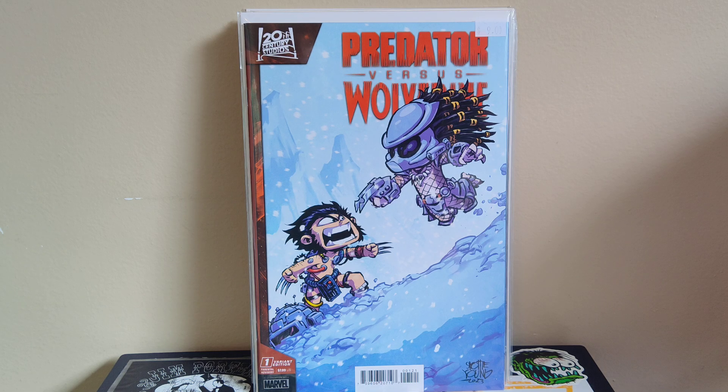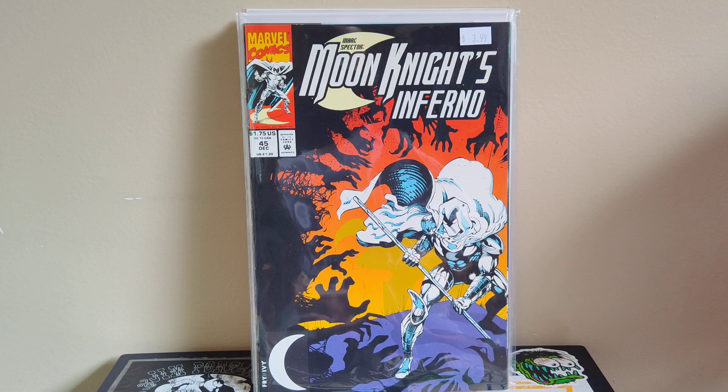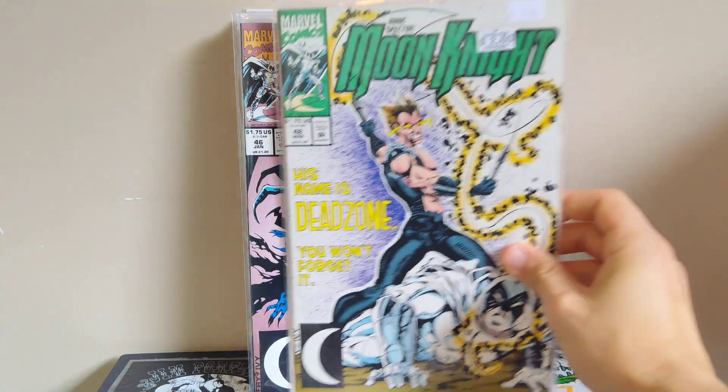Next, Predator vs. Wolverine from the new series — grabbed it for the fun Scottie Young cover, Wolverine fighting Predator, should be a good crossover. Then a couple of Moon Knight books to finish out my run. I've got the Stephen Platt issues now, and I have numbers one through 25 from a lot a few years ago. I've been picking up the filler issues since — just grabbed 45, 46, 48, and 54. The only tough one left might be issue 34, which got speculated and still runs about five or six bucks.